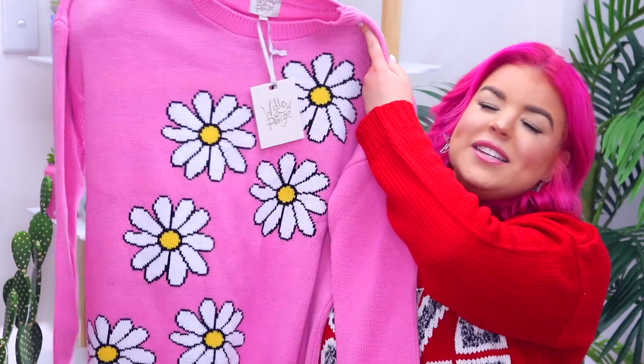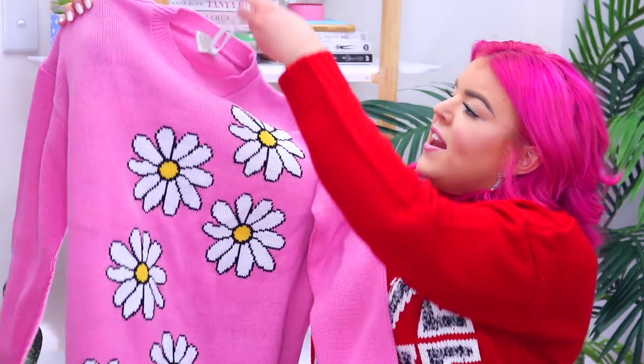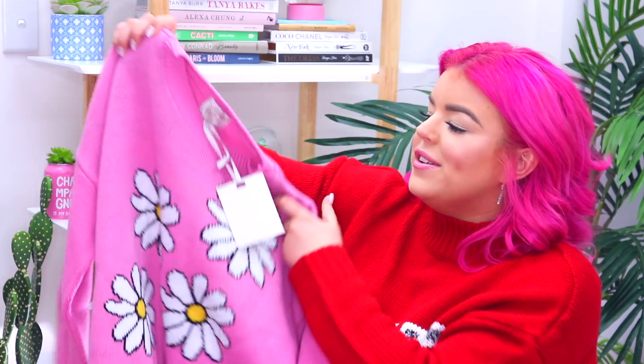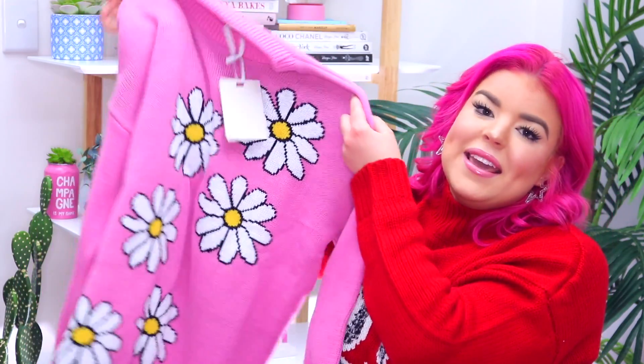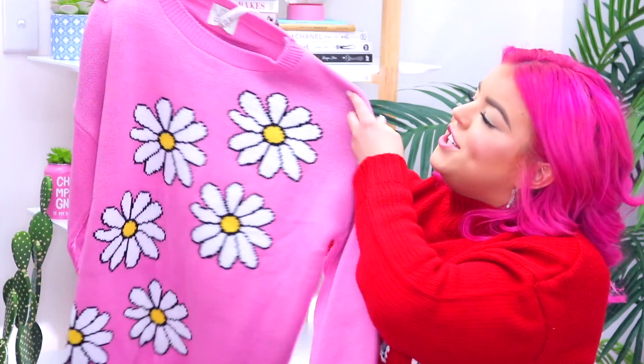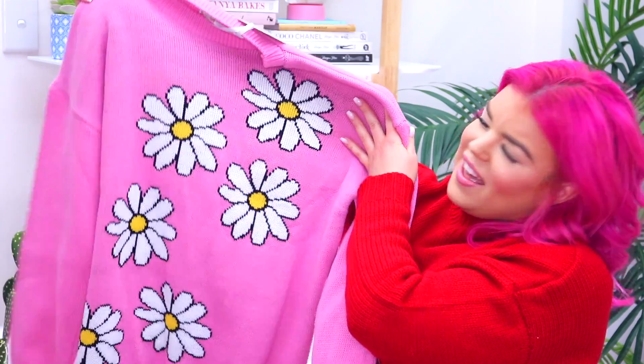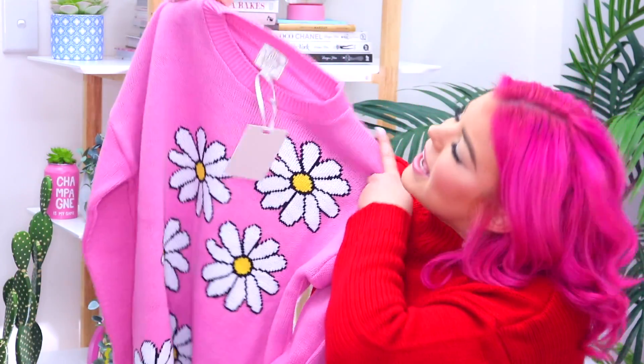So it's this pink sweater and it's kind of oversized — it's super cozy and super warm and I love cozy sweaters so hopefully I can make this work. I still think it's really cute, there's just something about it that I'm not sure of but I think it's adorable. What do you guys think? Do you guys like it?